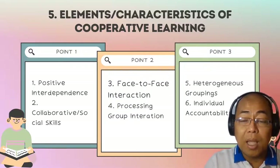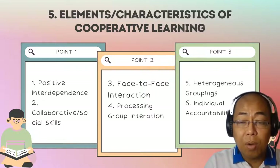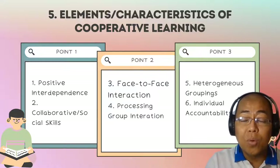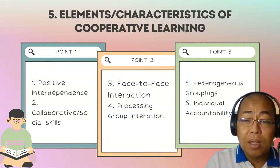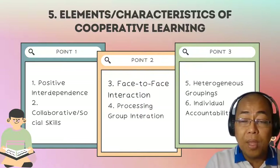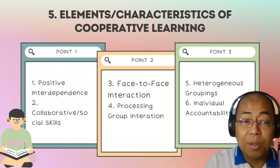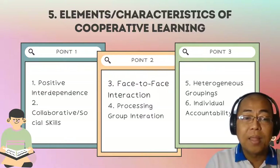Ideally, you should give a diagnostic test to determine students' understanding of the course or subject matter. From there, you can group them based on their understanding of the subject matter as a result of the diagnostic test.